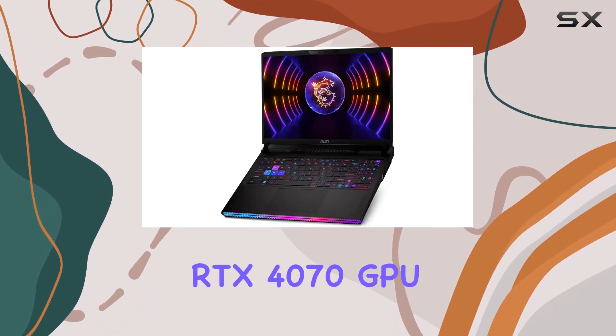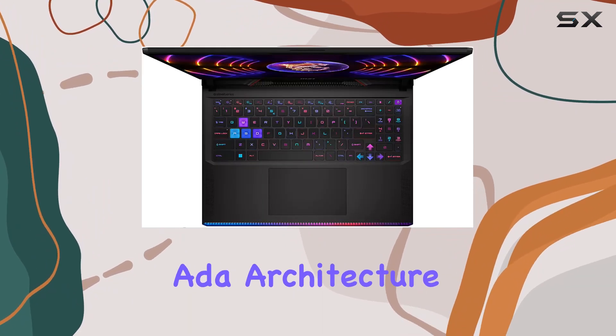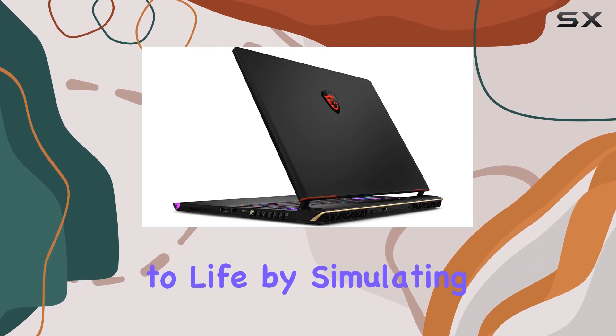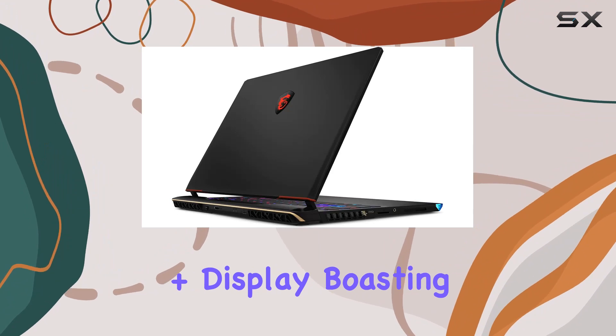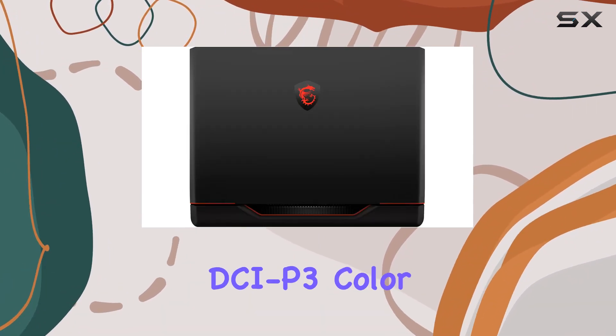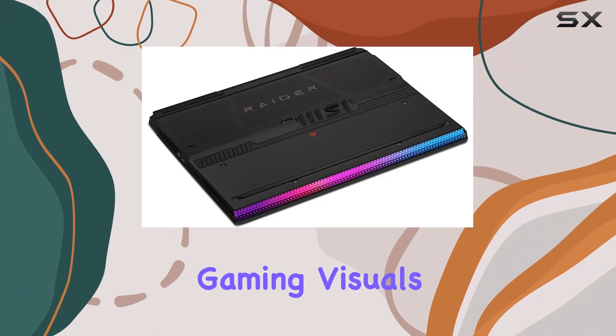The NVIDIA GeForce RTX 4070 GPU steals the spotlight, powered by the ADA architecture. With ray tracing technology, it brings games to life by simulating real-world light behavior. The 16-inch QHD Plus display, boasting a 240Hz refresh rate and 100% DCI-P3 color gamut, delivers vivid colors and details, enhancing your gaming visuals.